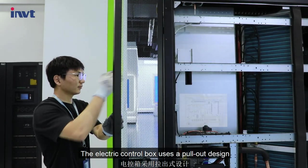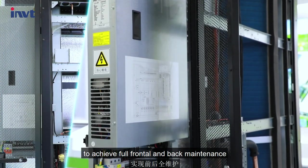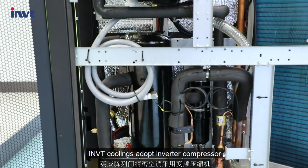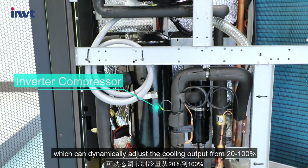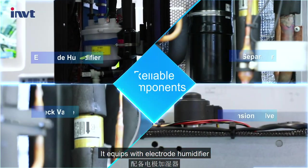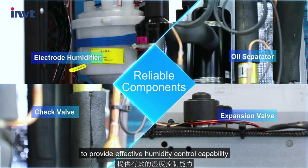The electric control box uses a pull-out design to achieve full frontal and back maintenance, convenient for servicing. INVT cooling adopts an inverter compressor, which can dynamically adjust the cooling output from 20 to 100%. It is equipped with an electrode humidifier to provide effective humidity control capability.